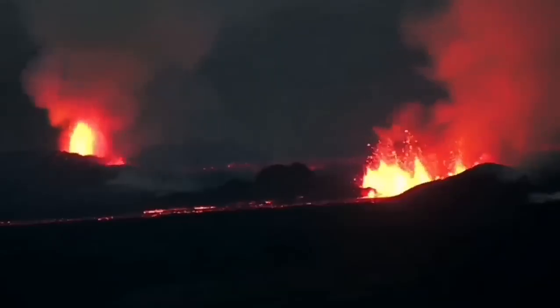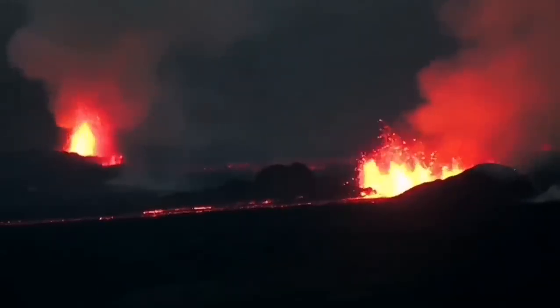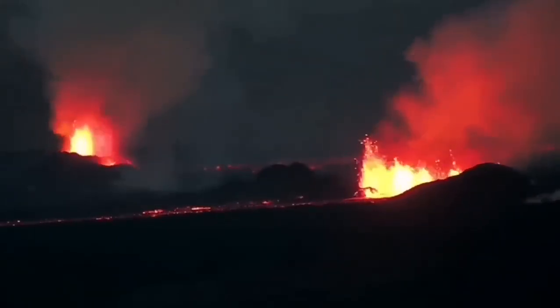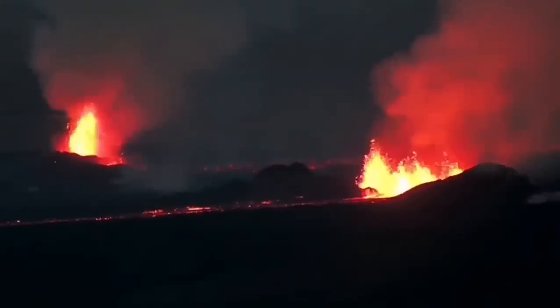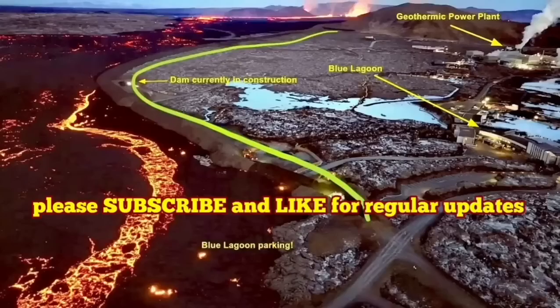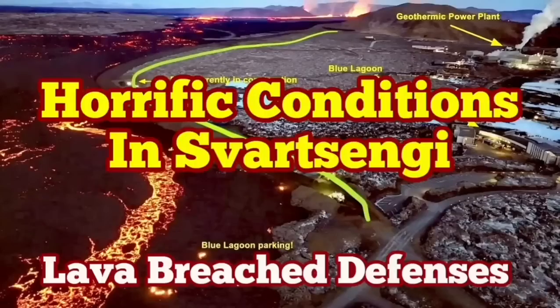The volcanic eruption has stabilized itself and is not going to be stopped. It doesn't have as much pressure as the previous one, but it has a similar volume of lava to erupt. It may take more than a few weeks — this eruption is not going to stop anytime soon.